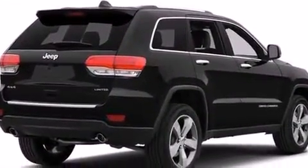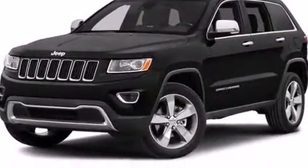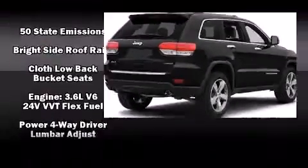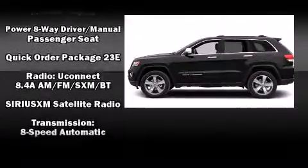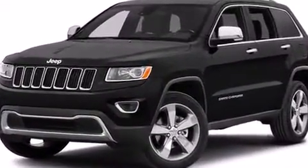Jeep also prioritized safety and security with features such as head curtain airbags, front side impact airbags, traction control, brake assist, anti-whiplash front head restraints, a panic alarm, and four-wheel disc brakes with ABS. For added security, Dynamic Stability Control supplements the drivetrain.